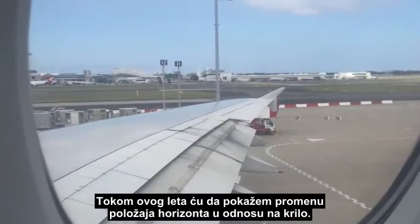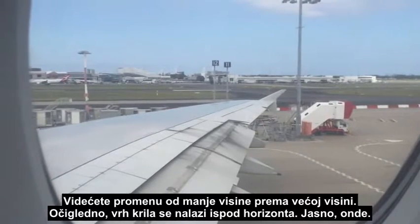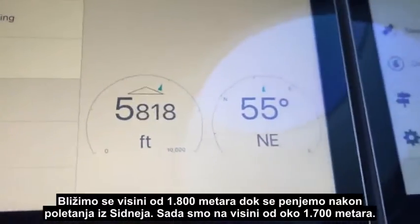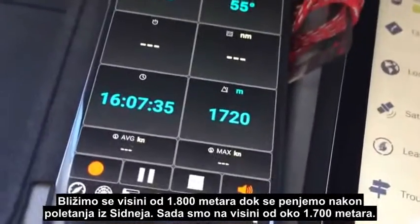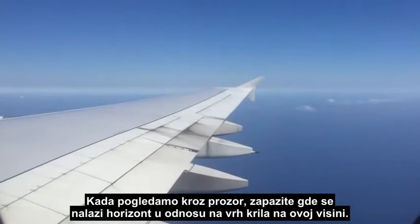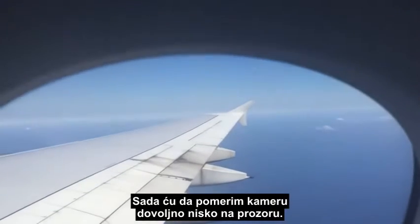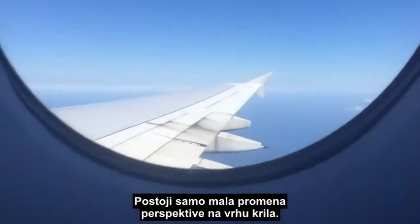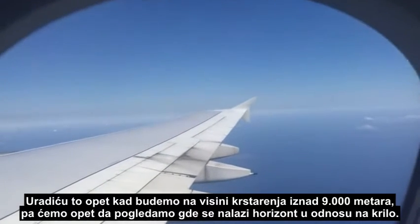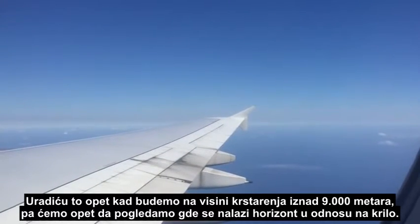What I'm going to do on this flight is show the relative position of the horizon to the wing and see if that changes from low altitude to high altitude. Obviously the wingtip is below the horizon clearly there. We're approaching 6,000 feet on climb after taking off from Sydney — about 1,700 meters altitude. I'm going to move the camera down and up in the window and you'll see there's very little perspective change on the wingtip. Once we're at cruise altitude of 30,000 feet plus, we'll have another look at where that horizon is in relation to the wing.